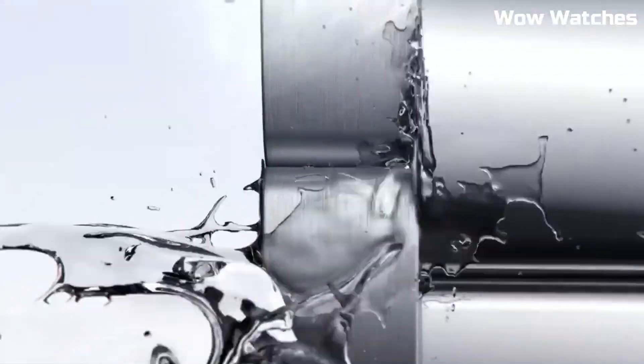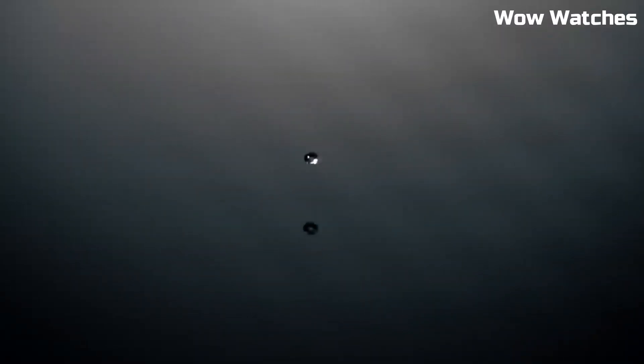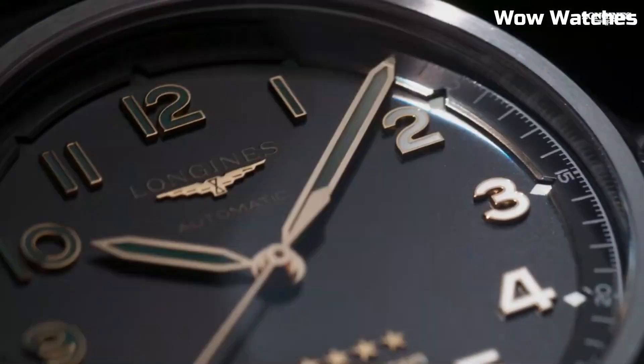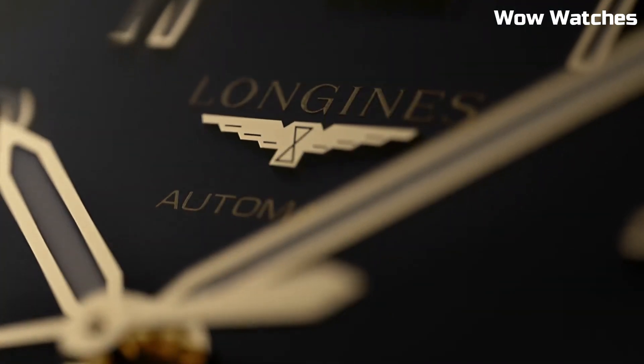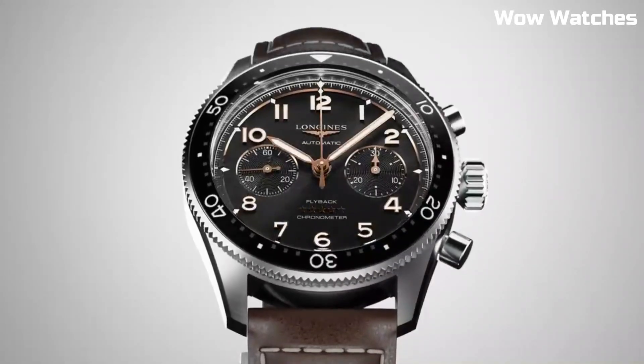Hi guys. Looking for the best Longines watches that look great anywhere? Then you are in the right place. These are the best Longines watches available on the market today. Please like and subscribe to my channel and press the bell icon to get my new video updates.